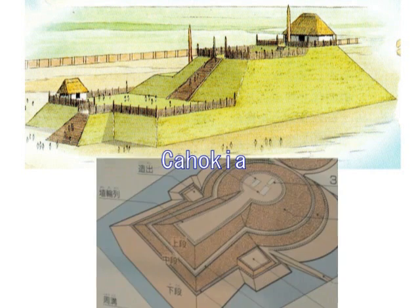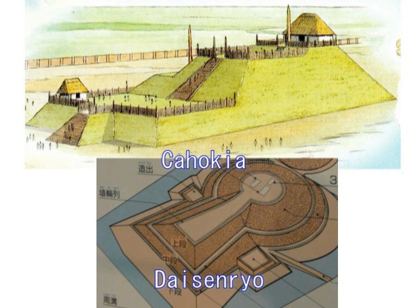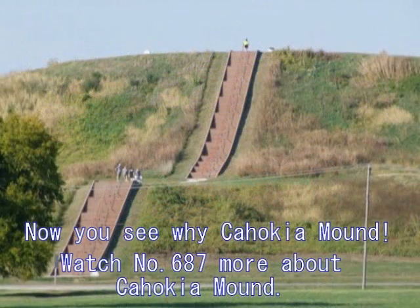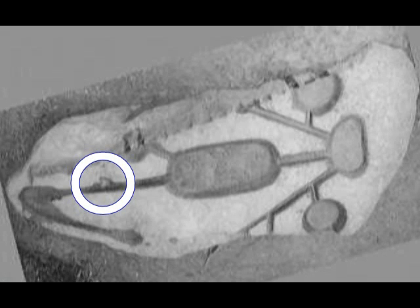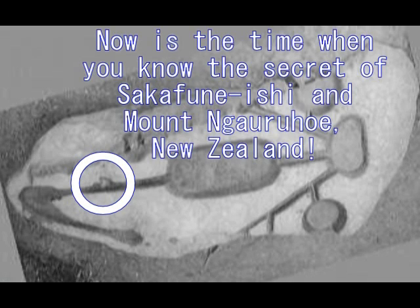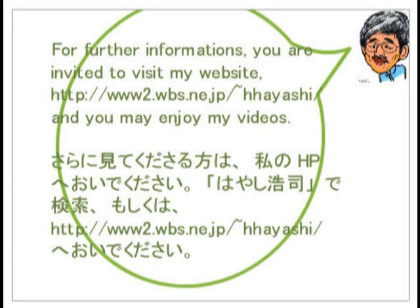This one is Cahokia Mount, and this one is Daisenryo Mount — the model of the Daisenryo Mount, as a matter of fact. Cahokia Mount is on the line from the Southern South Pacific Cross Point. Why Serpent Mound? Please watch my video number 719. Then you will know much more about Serpent Mound and also about Sakafune Ishiwak. I will talk about this secret of Sakafune Ishiwak in the following video, which is very long. Please be patient, and then you will know the secret of Sakafune Ishiwak completely.